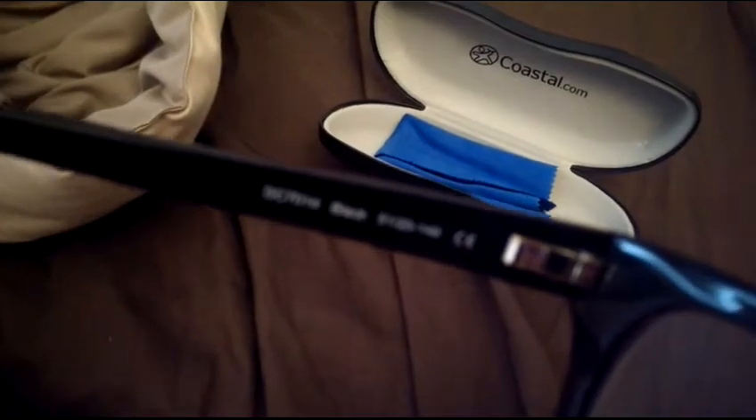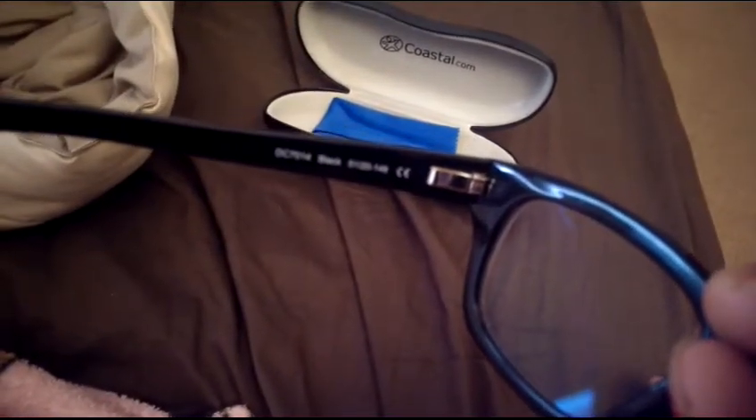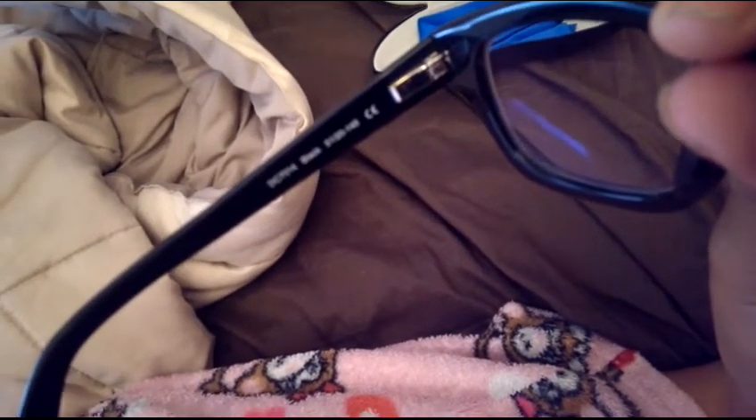Today I'm here with my new glasses I just got today. They are a Derek Cardigan. They are — sorry, I can't see it, it's kind of blurry — do you see 7-0-14 in black? They are the ones I wanted.